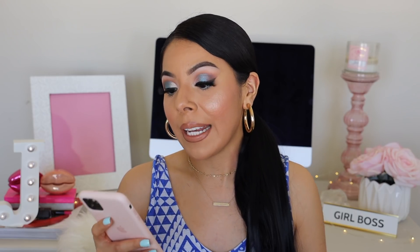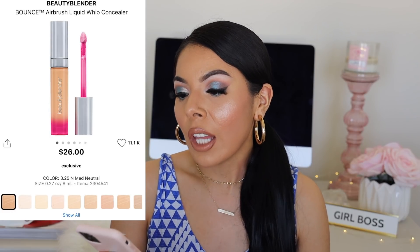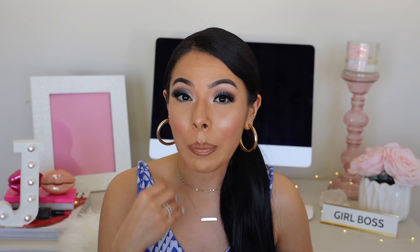Another product I'm planning on purchasing for the first time is the Beautyblender Bounce Airbrush Liquid Whip Concealer. I've heard really good things — it's supposed to be a full coverage concealer that is very hydrating. I think I got matched to the medium neutral shade. For foundations, honestly, the ones most appealing to me right now are drugstore brands. I have a video recommending my favorite drugstore foundations — I just feel like drugstore is where it's at with foundations right now. But that pretty much sums up all the products I recommend for the Sephora sale.